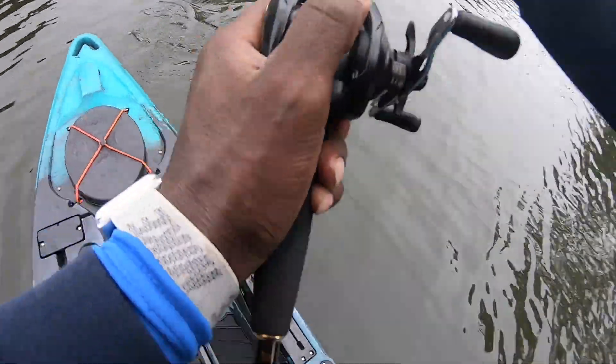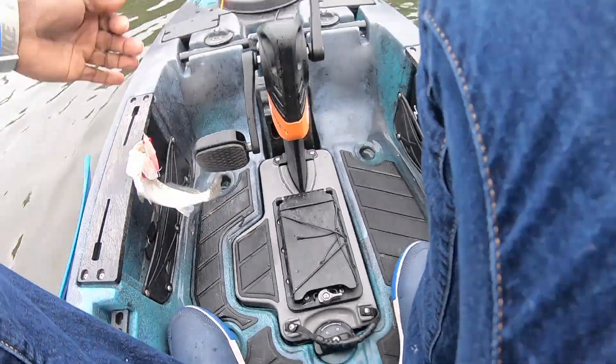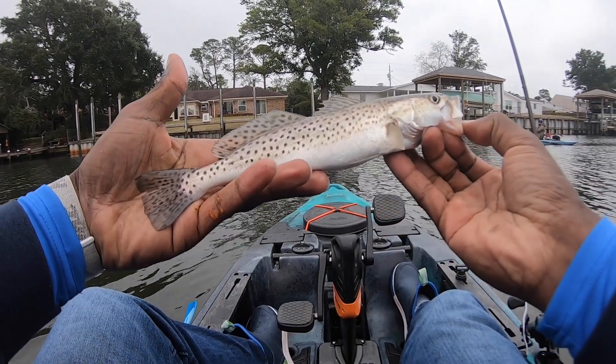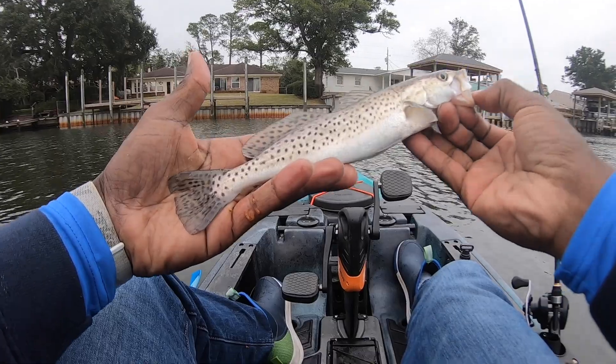There's one! It's been a while since we got on one, but we're still catching them — another small speckled trout. Still looking for that size, let's get him back.